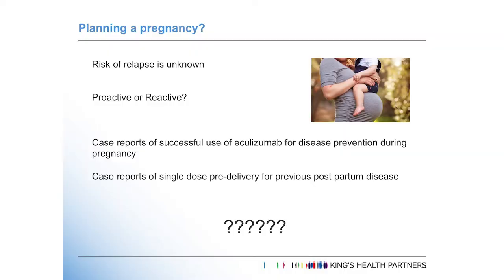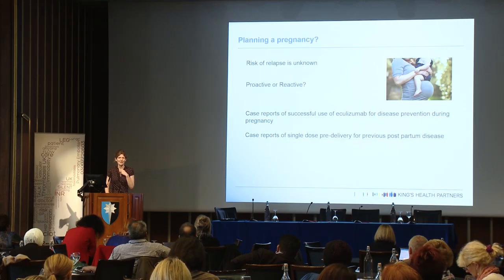Finally, what about women who already have a diagnosis of atypical HUS and want to have a pregnancy, or who've had an episode in a previous pregnancy and want another? At the moment we don't have enough information to predict who's going to relapse or how likely relapse is. Do we treat proactively — give eculizumab throughout the pregnancy — or do we watch and wait? There are case reports of both approaches, and case reports of women given a dose of eculizumab just before delivery. David and I are currently managing a very complicated case with a TMA-type picture at 21 weeks, intrauterine death, and now pregnant again at six weeks.